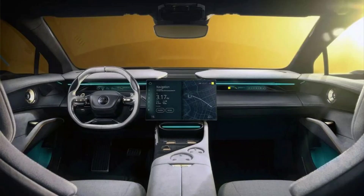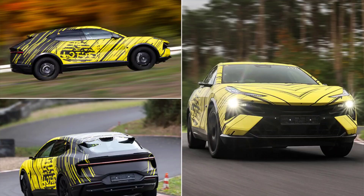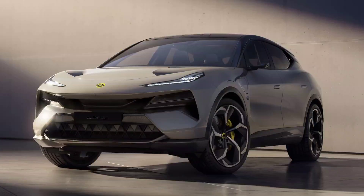Conclusion: The 2024 Lotus Elita is a bold and ambitious move for the British brand, which is trying to reinvent itself and expand its customer base. The Elita is a stunning electric SUV that offers impressive power, range, comfort and features, while also retaining some of the Lotus DNA in its design and handling. However, the Elita also faces challenges, such as overcoming the scepticism of Lotus purists, competing with established and emerging EV makers, and delivering on its promises of quality and reliability. The Elita is a gamble for Lotus, but it could also be a game-changer for the company and the industry.